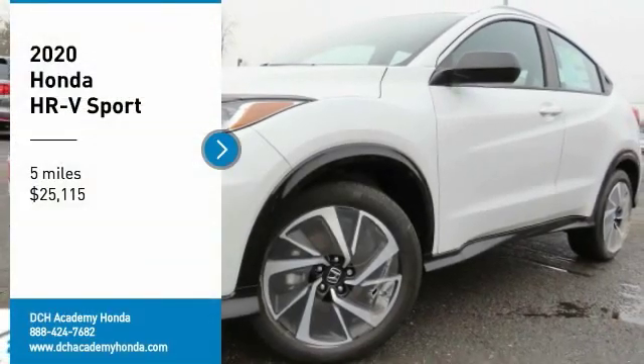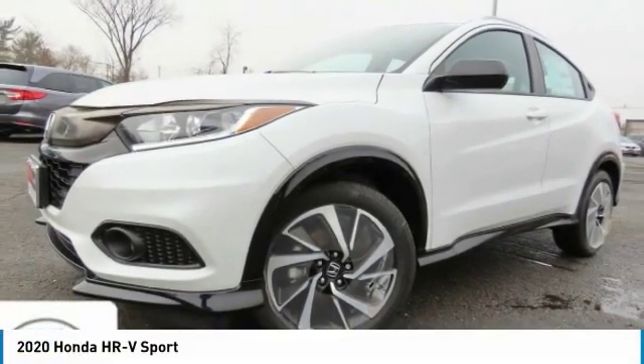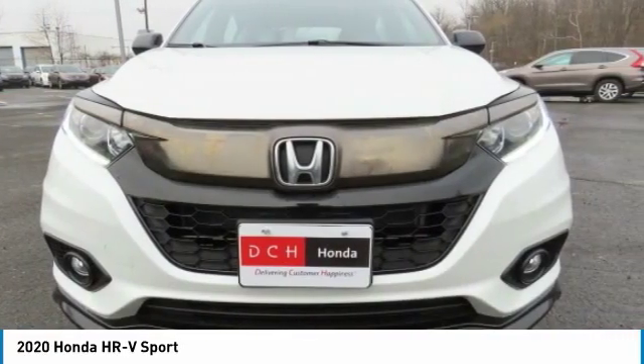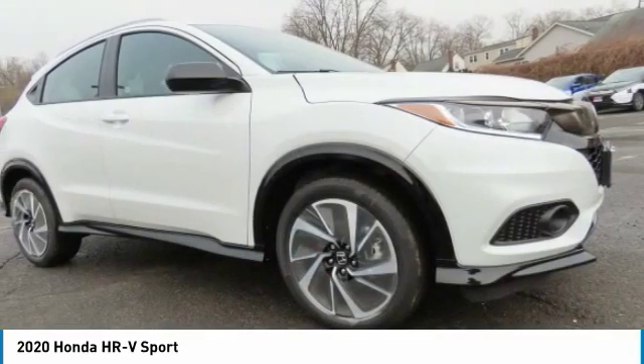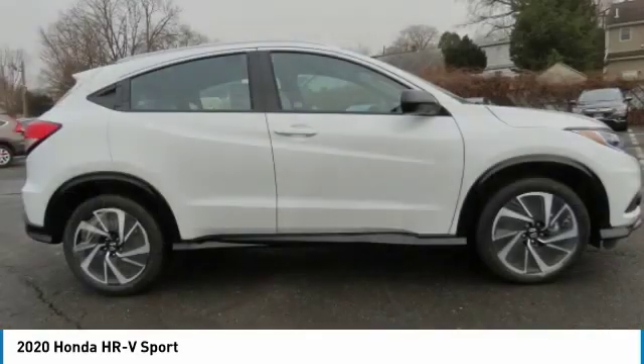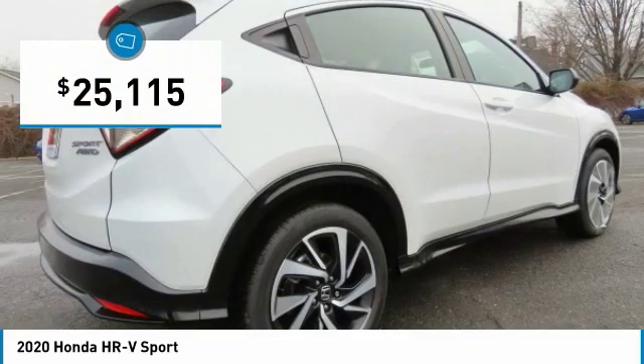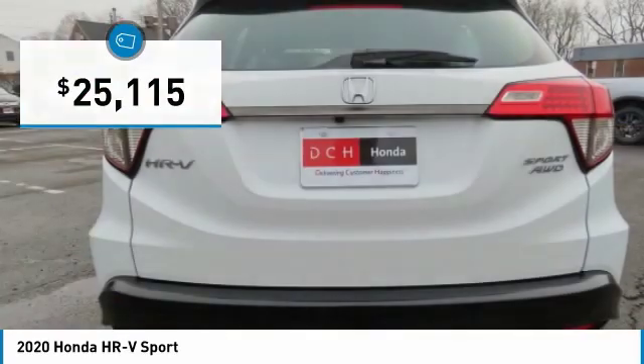Come test drive the 2020 Honda HR-V. The HR-V has a good-looking exterior with a clean design. It comes with a well-tuned suspension and a handsome and flexible interior with tons of options to choose from. And it's priced below $30,000.